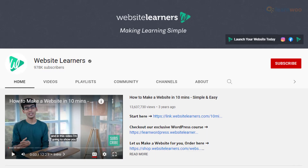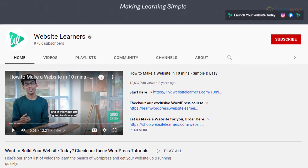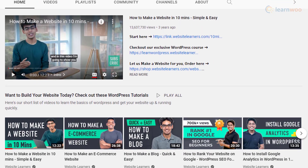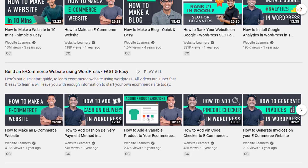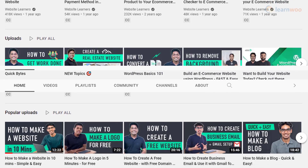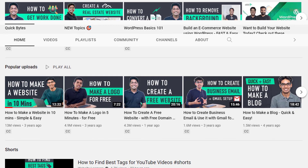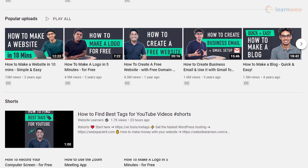Website Learners is a popular YouTube channel that offers tutorials to help you create websites. Their videos will help you learn the basic concepts of website creation and also a lot of tips and tricks to create the best user experiences. There is a dedicated section on WordPress basics which will provide you with all the insights that you need while building and optimizing a site. Apart from site building tutorials, you can also find helpful videos on topics like SEO and analytics.